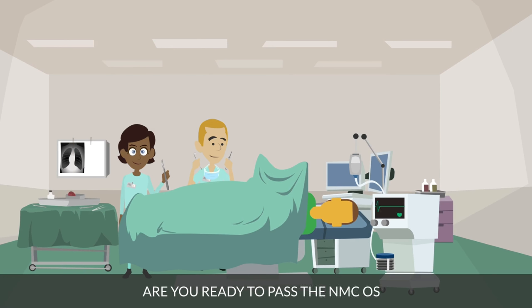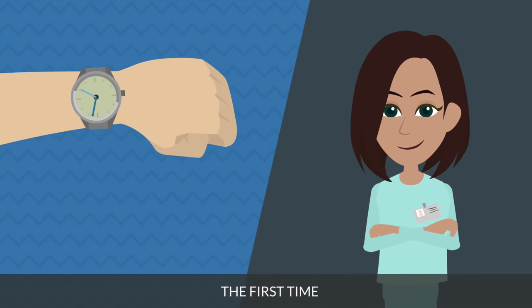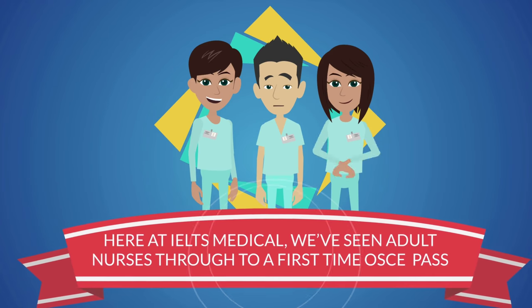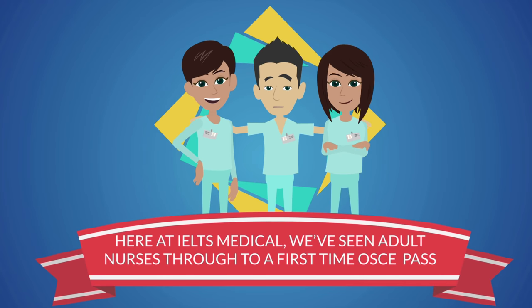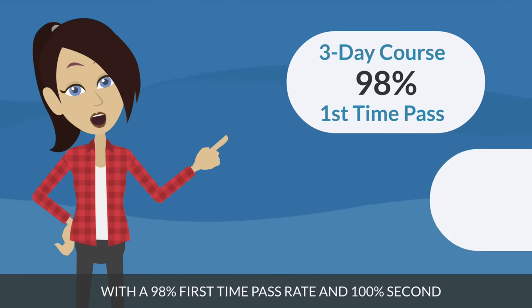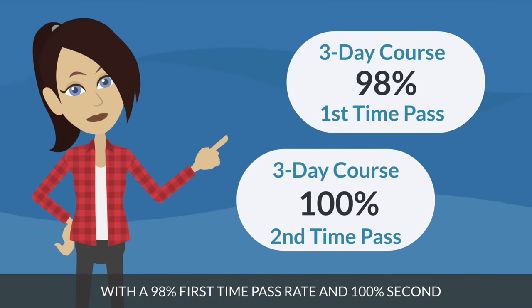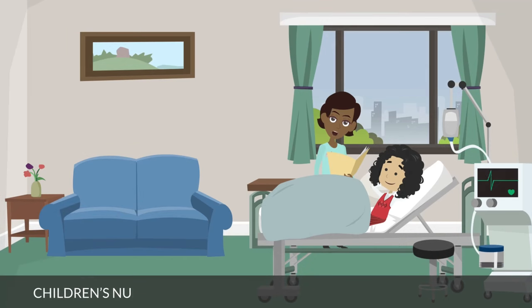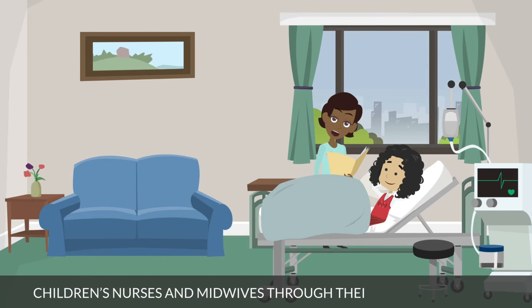Are you ready to pass the NMC OSCE the first time as efficiently as possible? Then you're in the right place. Here at IELTS Medical, we've seen adult nurses through to a first-time OSCE pass, ending last year with a 98% first-time pass rate and 100% second. We've also assisted mental health nurses, children's nurses, and midwives through their OSCE exams too.